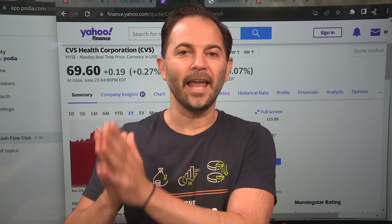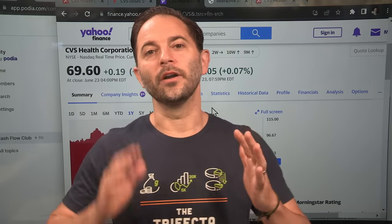CVS Health is down 30%. The stock has fallen so much in recent months that you can actually buy this stock and get Aetna Healthcare — the $69 billion acquisition completed in 2019 — for free. It's actually a BOGO: you buy one, you get one free. Let's get to work.